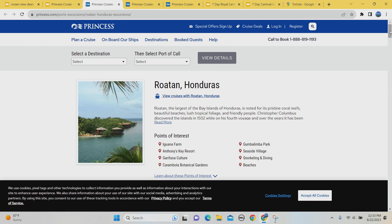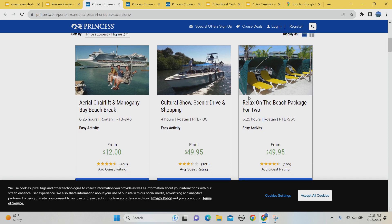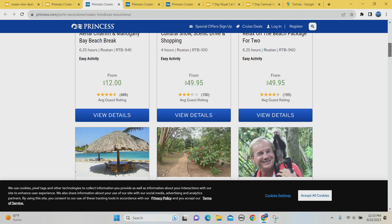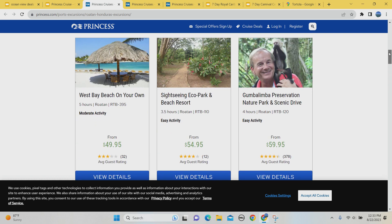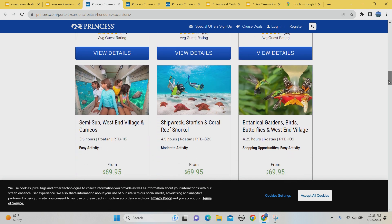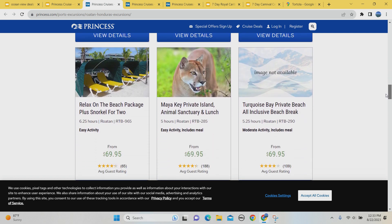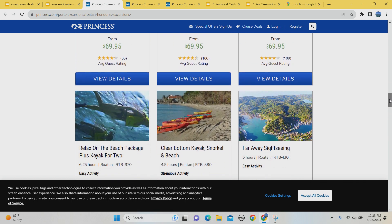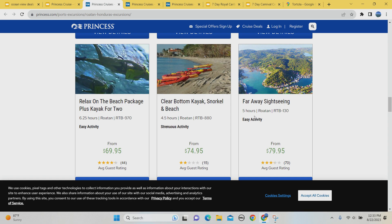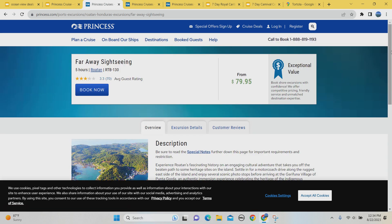For paid options at Roatan, there's a chairlift with your cruise ship in the background — always cool. There are clamshell beach rentals for about $50 for six and a quarter hours, which is pretty reasonable. You can hang out with monkeys, and I believe there's a sloth excursion. There's snorkeling, a submarine experience, bird encounters, and even a lion excursion. There's also a far-away sightseeing tour — let's see what that is and why it's getting three stars.